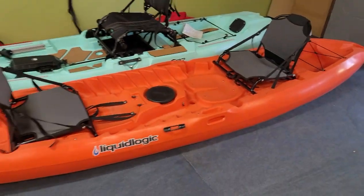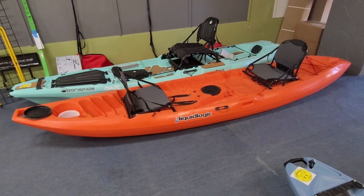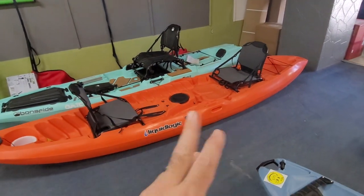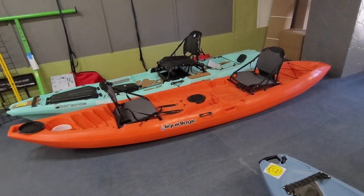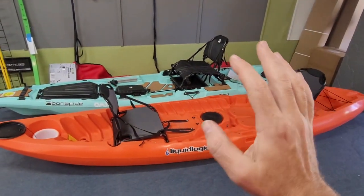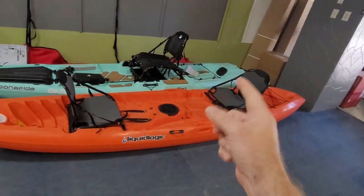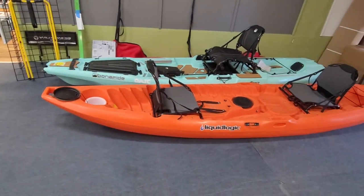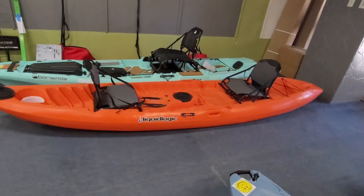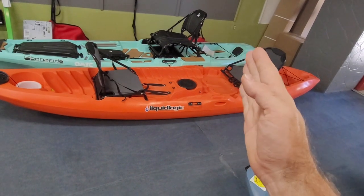So what you see here is the Liquid Logic Stingray 13.5 — it's 13 and a half feet long. You'll notice two frame seats. I've got them facing each other because that is a benefit of this kayak called FaceTime seating. If you get somewhere and just want to float and enjoy it, you can have your picnic, enjoy your lunch. If you're fishing, this person can fish off the right side and this person can also fish off the right side. There are a lot of benefits to this kayak, and the biggest one I'm going to tell you right up front is that one seat will reposition further toward the middle.